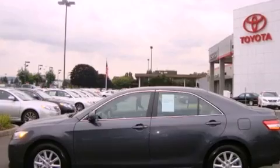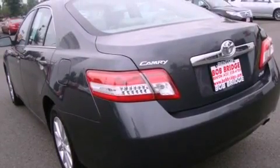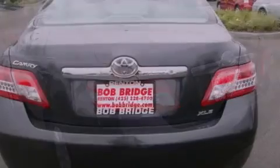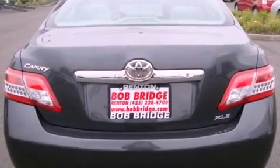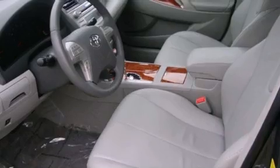Its top features include a sunroof, heated seats, cruise control, MP3 compatibility, a leather-wrapped steering wheel, alloy wheels, fog lamps, a traction control system, air conditioning with automatic climate control, and satellite radio.